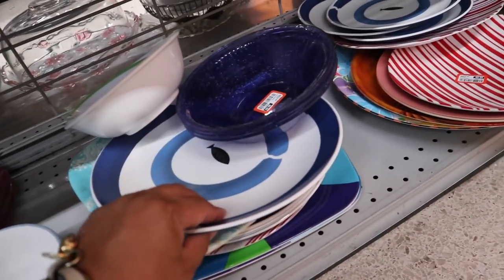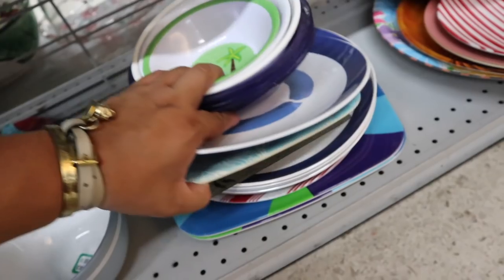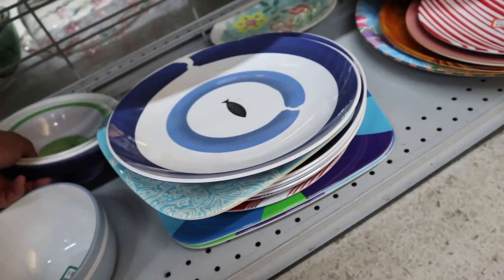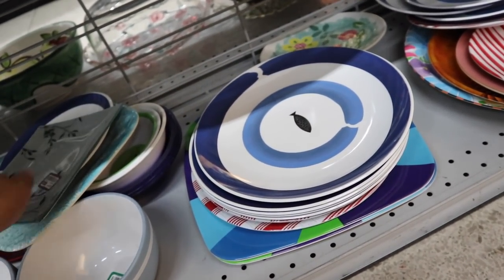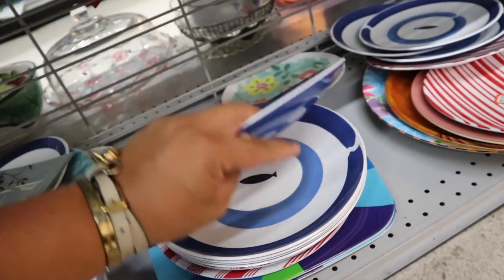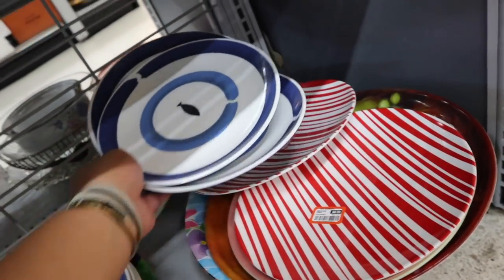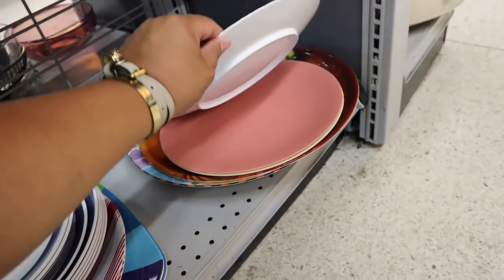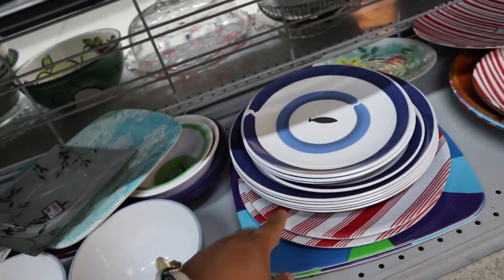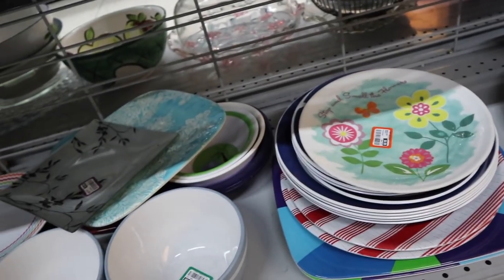Alright, you guys — time for the plates! Oh, these are plastic. I want to get like a good set of outdoor plates like these. How much are these? $1.99 each. One, two, three — there's only five. That's a shame. I wish there was a more complete set — that would be actually perfect. These are cute: 'Stop and smell the flowers.'